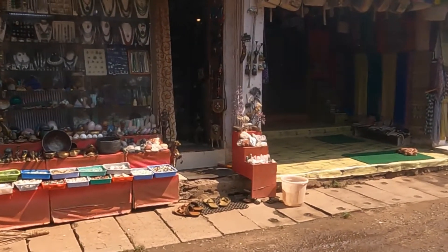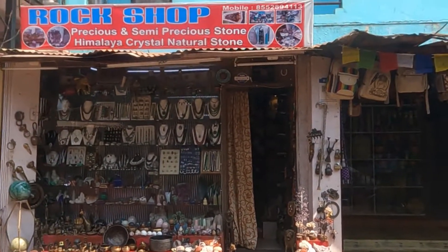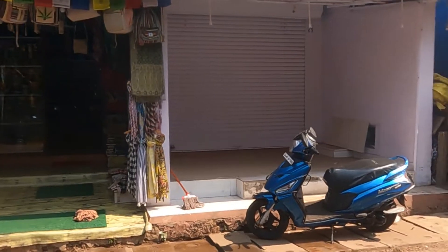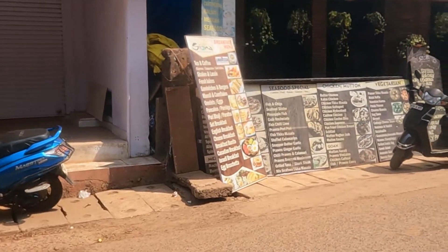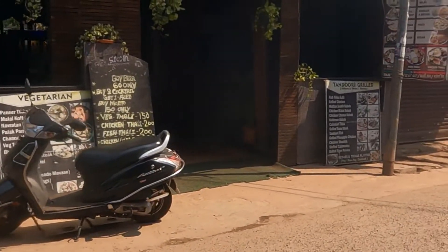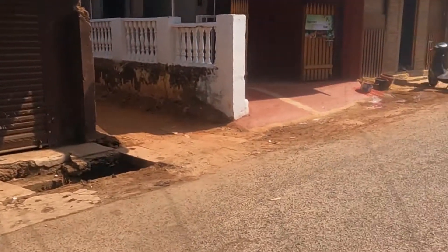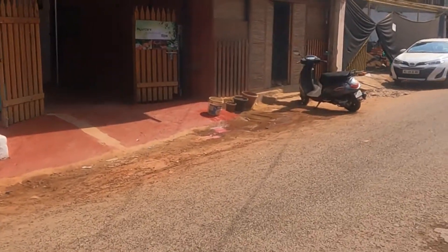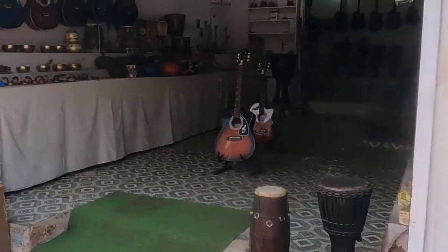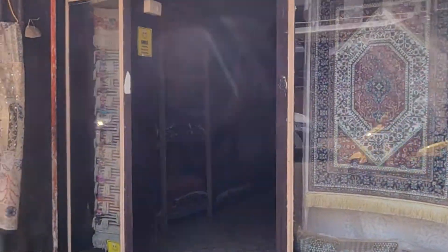Here again you can see some hippie stuff, some artificial jewelries, some rocks and all those items. This is a restaurant and there is one bar in a restaurant.